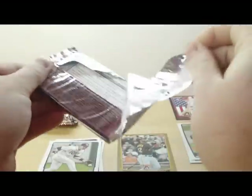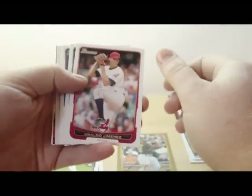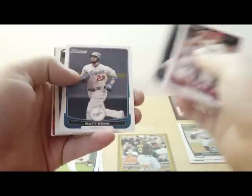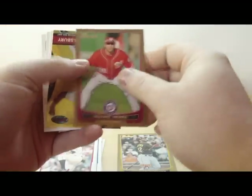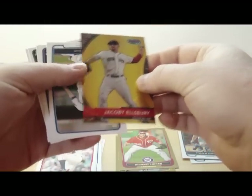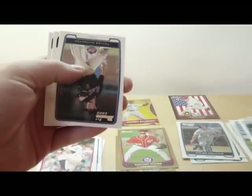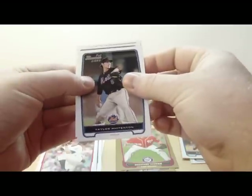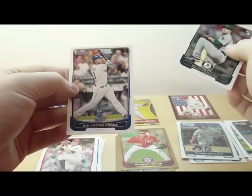2nd pack. Ubaldo Jimenez. Ian Kinsler. Matt Kemp. We got a Tyler Collins. Michael Morse gold. We got a Bowman's Best of Jacoby Ellsbury — I think these are about 1 in 6 packs. JT Wise and Taylor Widdenton. We got a Brad Peacock rookie card and Salvador Perez.